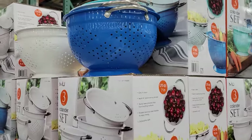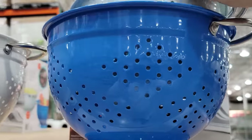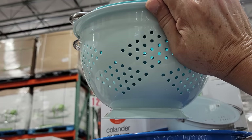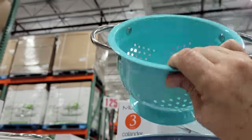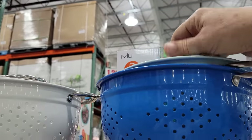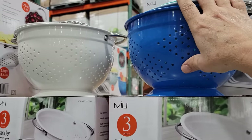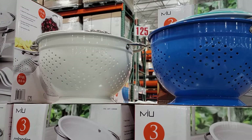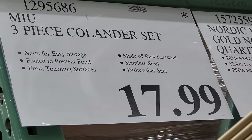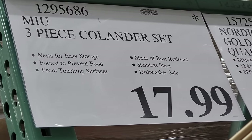This is a really nice 3-piece colander set from MIU — a large, medium, and small colander, all metal. I prefer metal over plastic because it's non-reactive with spaghetti, sauces, and other things you might be straining. These just came in at $17.99; if they ever go on sale they'll probably drop to $13.99.